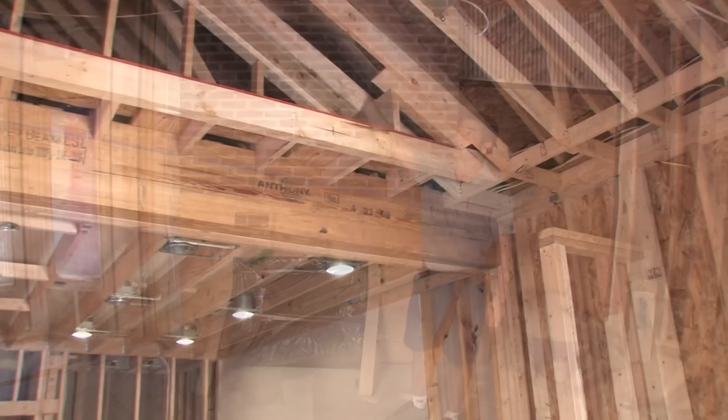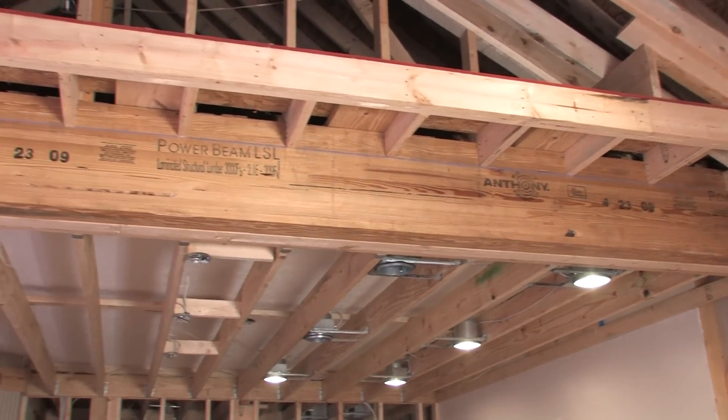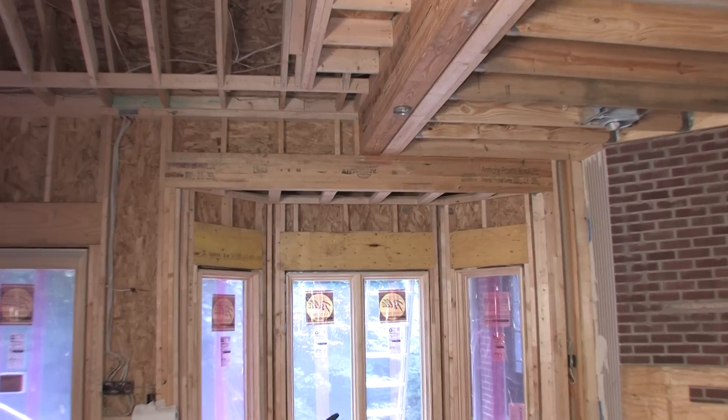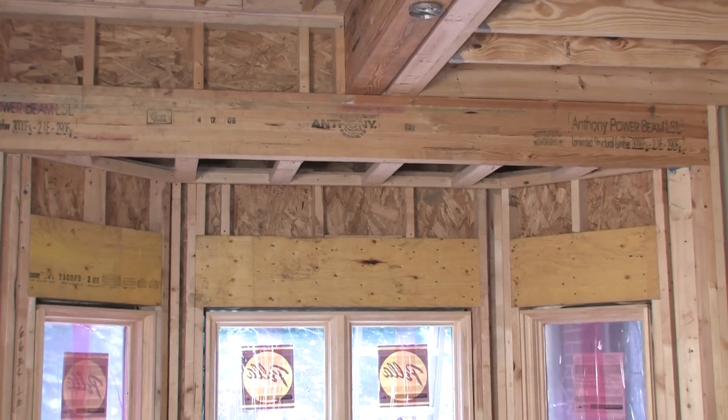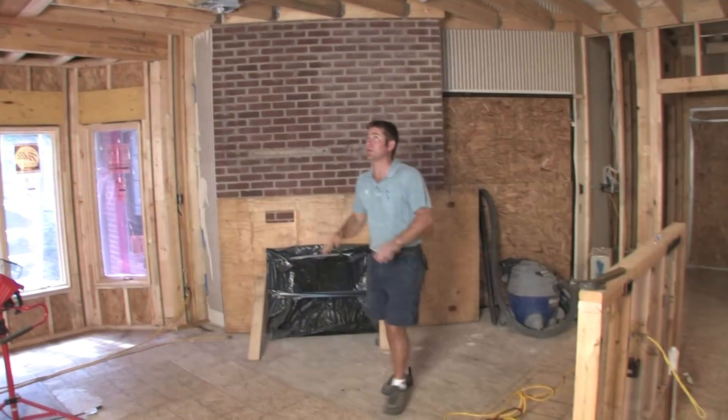We went ahead and installed this new beam here. It's a 22-foot by 5-and-a-half-inch power beam, and we installed this short beam across here to carry the load for that. That way we were able to open up this span across the entire back wall that used to be the back wall across here.